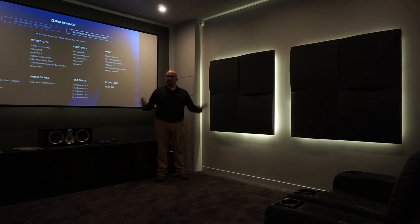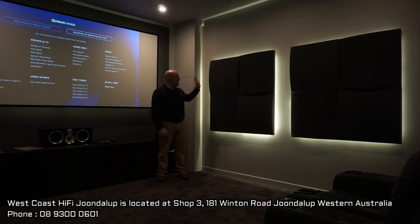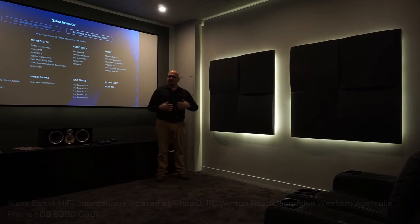So here we are back in the finished room at West Coast Hi-Fi, Joondalup. The panels that we showed you just shortly before are now up on the wall and they look absolutely magnificent. With the LED lights coming out from behind, it really stands out and makes a great effect in the room. You're also getting those fantastic sonic properties by having the Viacoustic room acoustic treatment products in your room, which will make your room sound a lot better.